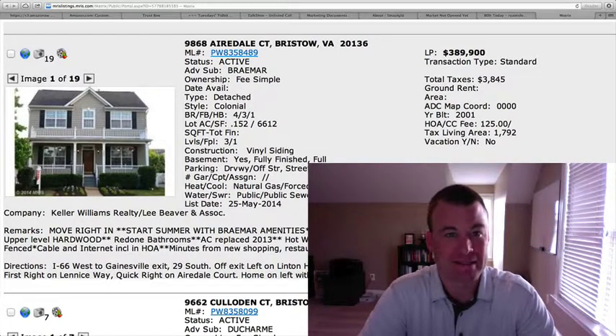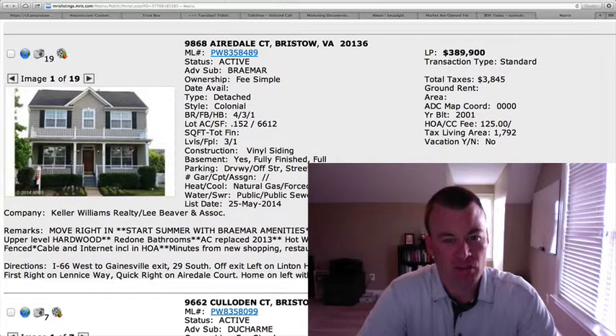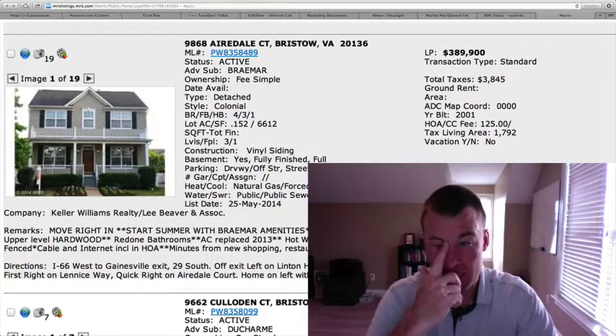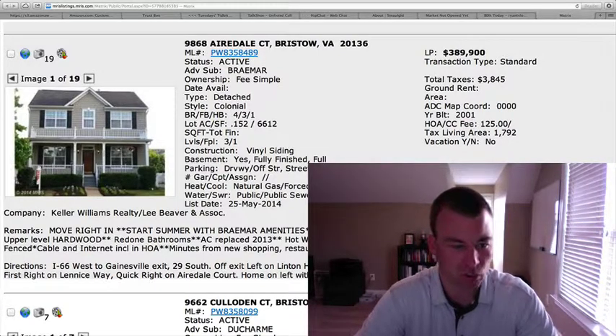The first is at 9868 Airedale Court in Bremar. Four bedrooms, three and a half baths, sits on 0.152 of an acre. $389,900, it's a standard sale. Almost 1,800 square feet above grade with a fully finished basement, so you're probably somewhere 2,500 plus square feet total.